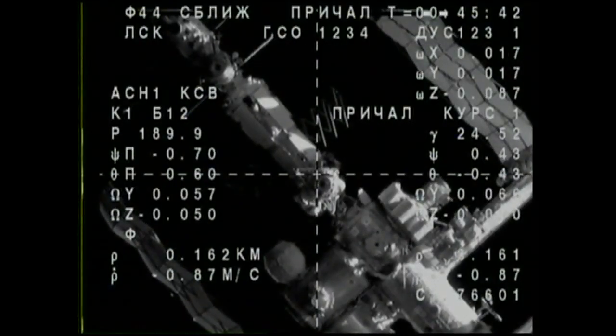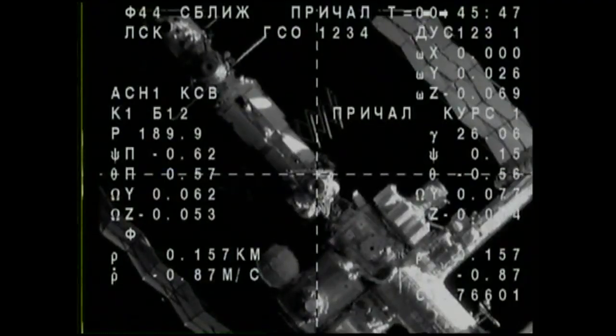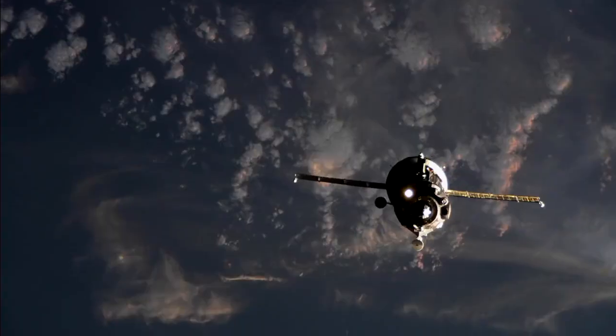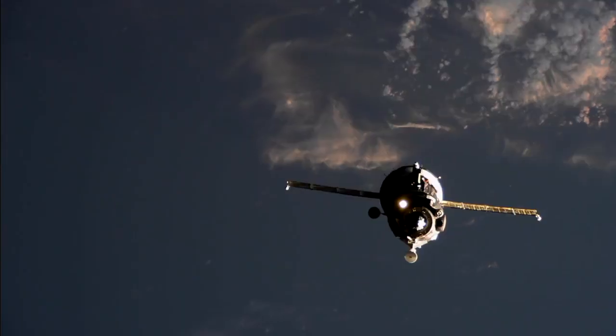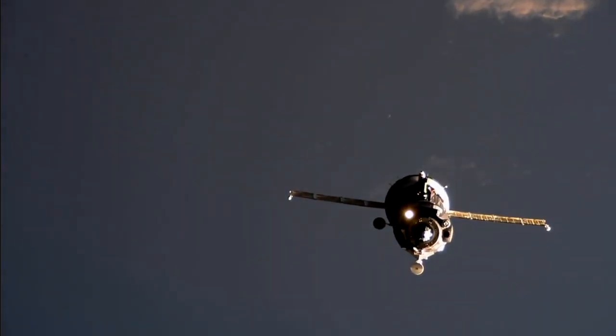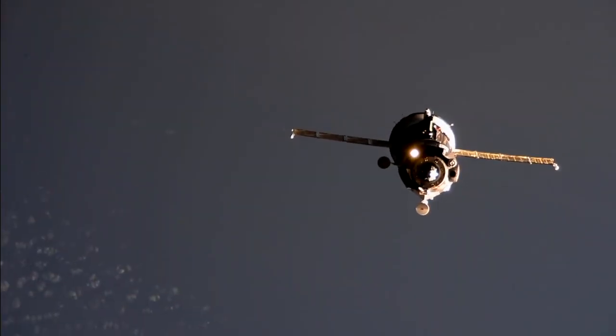The crew is moving very quickly, actually ahead of schedule, already in their final approach. Docking was originally slated to happen at about 5 p.m. Central, but it looks like they were able to move things very quickly, not having any issues with the vehicle. Already in their final approach, under 150 meters away, heading towards the Rassvet module for a dock to the International Space Station.